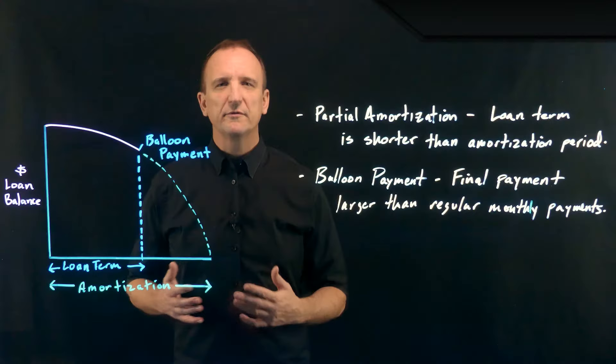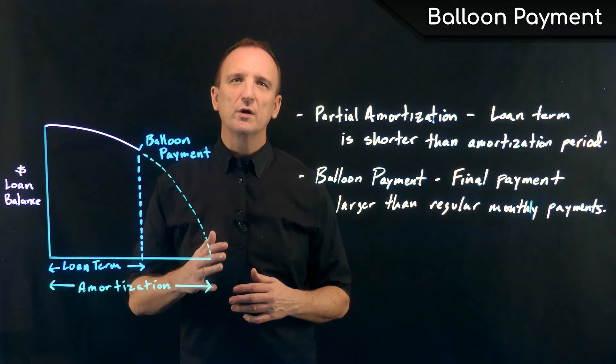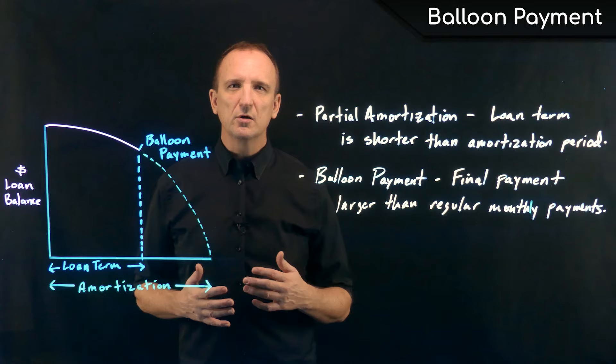Quite often in the commercial lending world, we see loans that have partial amortization. Amortization is the rate at which principal is paid down on a loan. A fully amortizing loan would have all of the principal paid down at the last payment. But in the commercial world, lenders typically don't want to make 25 or 30 year loans — they typically prefer to make 3, 5, 7, or 10 year loans.